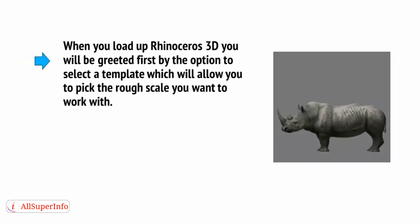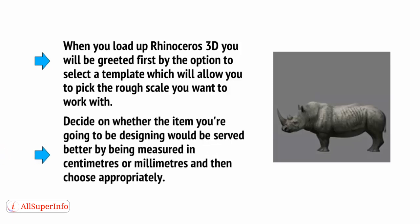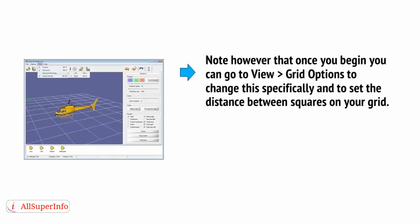When you load up Rhinoceros 3D, you'll be greeted first by the option to select a template, which will allow you to pick the rough scale you want to work with. Decide on whether the item you're going to be designing will be served better by being measured in centimetres or millimetres, and then choose appropriately. Note, however, that once you begin, you can go to View > Grid Options to change this specifically, and to set the distance between the squares on your grid.